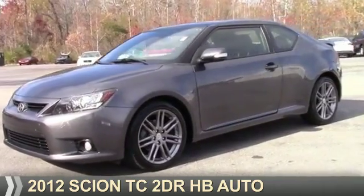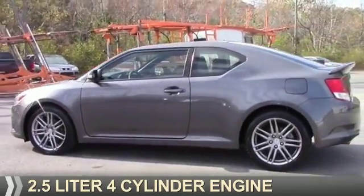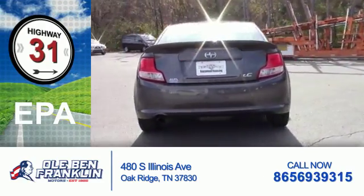Presenting the 2012 Scion TC. It's powered by front-wheel drive and a 2.5-liter four-cylinder engine. Great fuel efficiency saves you money by requiring fewer trips to the gas station.